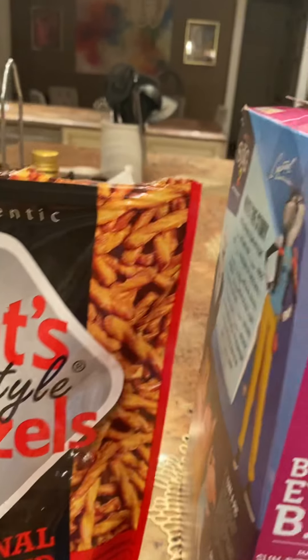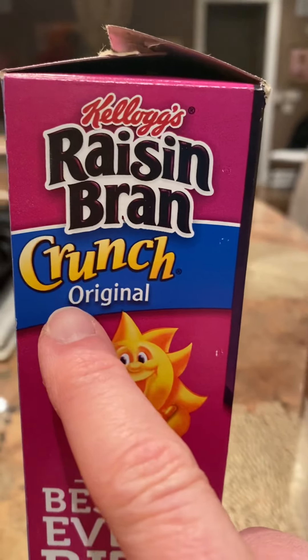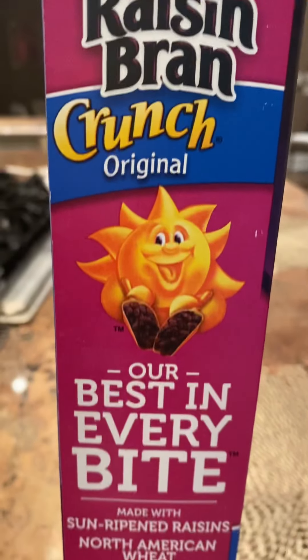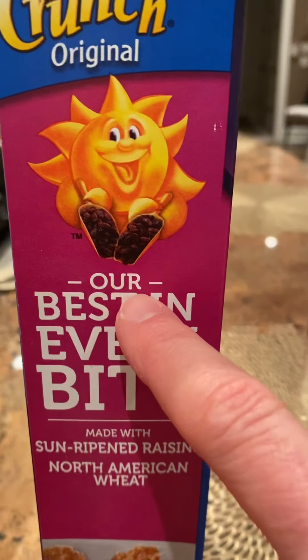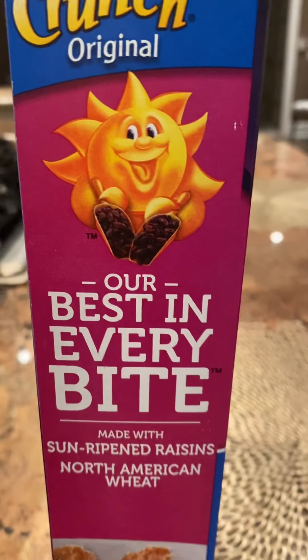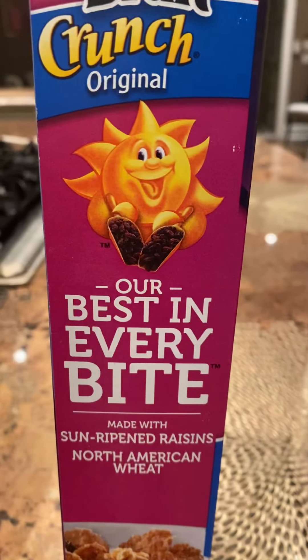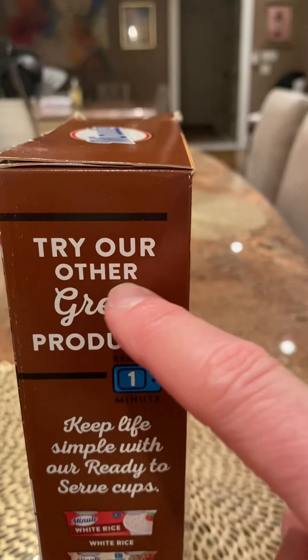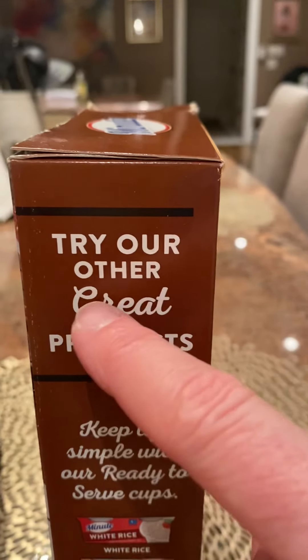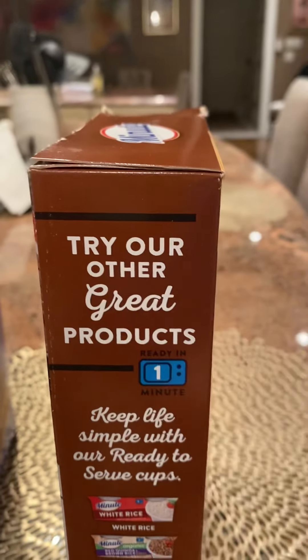We're actually going to see it on this one too. Take a quick look — do you see the word original? Yes, there it is right there. And if we move down, here is another O word: our — O-U-R. So like if I said 'our classroom is the best,' that's the word we're using. Not like an hour on a clock — that's spelled differently. And here's that same word, our. This says 'try our' — here's an O word: other. Try our other great products. So there we see our and other, two more O words to add to the list.